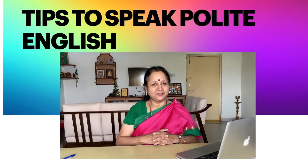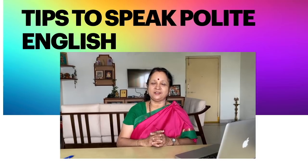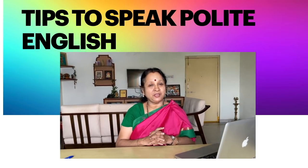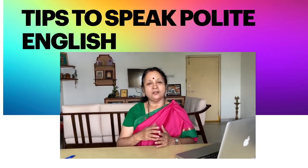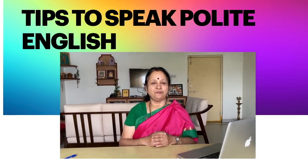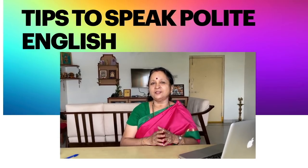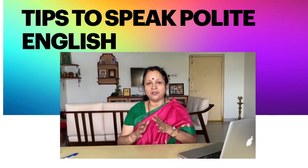Namaste, welcome to Keetha's Kitchen. It's been a very long time since I did any videos on speaking fluent English. I had originally done a series of videos on that, and many of my subscribers have been repeatedly asking me for more videos. So today let me dedicate this session to speaking fluent English.